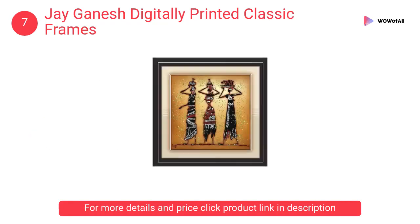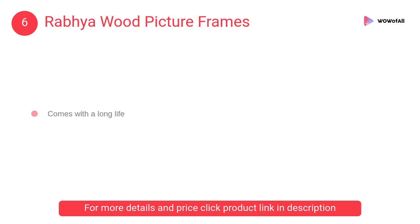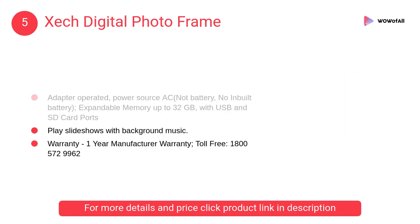With 0.5 millimeters crystal clear imported acrylic glass. At number six, Rabia Wood picture frames — a beautiful set of photo frames where pictures can be replaced with your own photos; the frames are durable and will last a lifetime. At number five, Zeech digital photo frame — a multi-purpose frame which plays music, images, and videos.